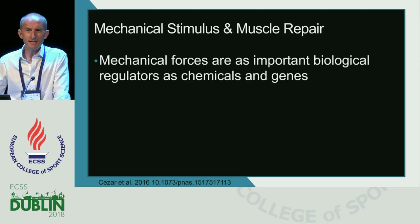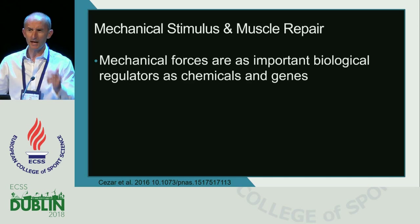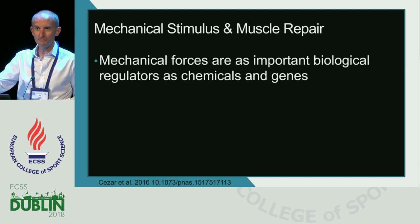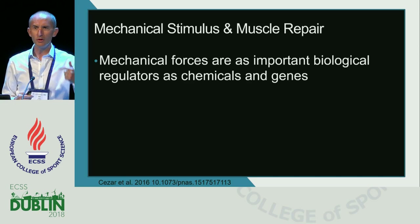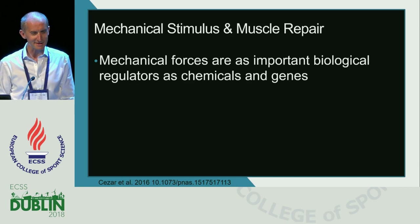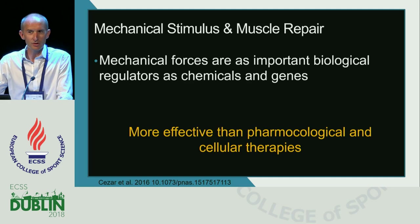If we think about mechanical stimulus for muscle repair, we've seen many sessions over the last few days on the effects of different exercise types on muscle regeneration, hypertrophy, and training effects. Those pathways by which we stimulate training effects hold fast when we come to repair. I would very clearly state that movement and mechanical stimulus is by far more effective than pharmacological and cellular therapies. The idea of injecting something into a muscle to make it heal better is relatively unfounded.